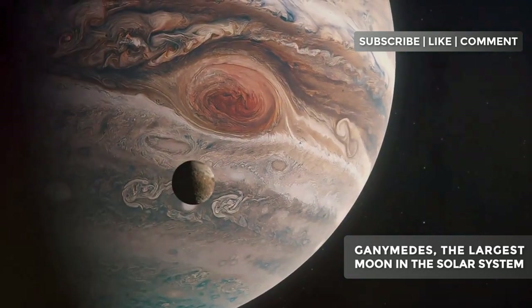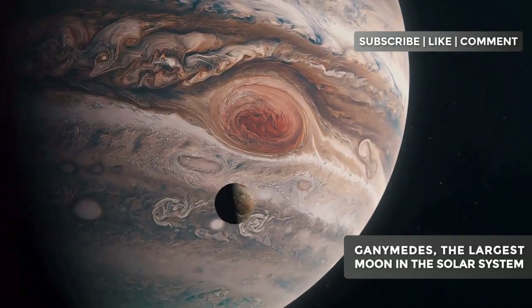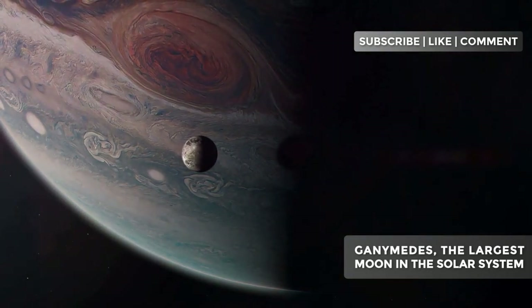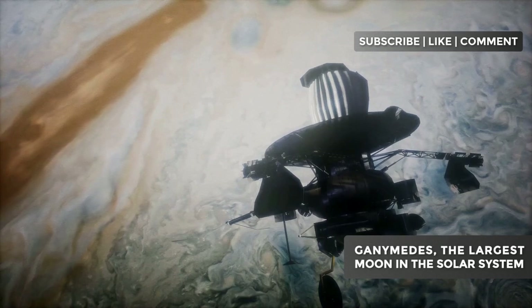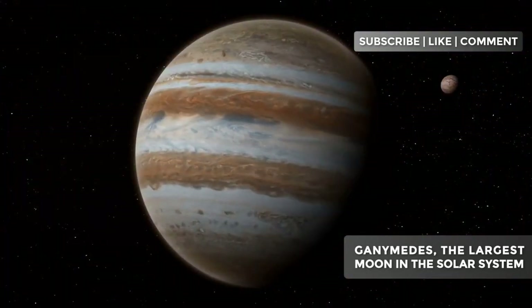Today, we're embarking on an epic journey to Ganymede, the titan of moons that majestically orbits the mighty Jupiter. Get ready to discover why this icy world is much more than just an ordinary satellite. Ganymede holds secrets that could change everything we think we know about life in the solar system.